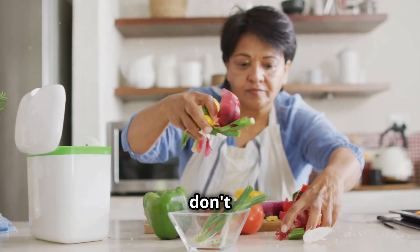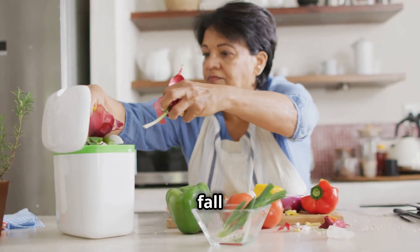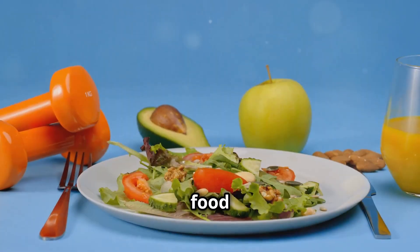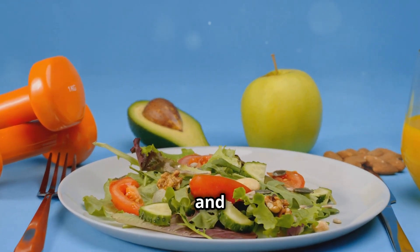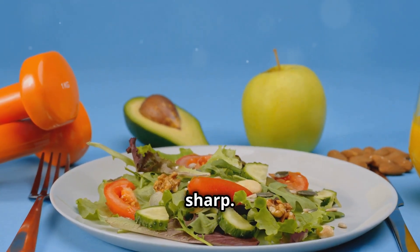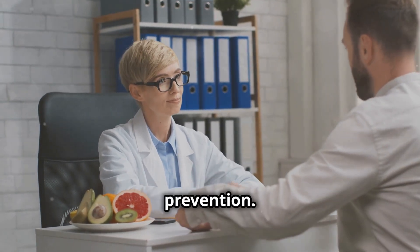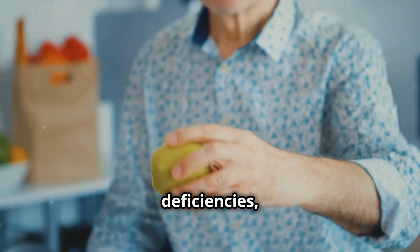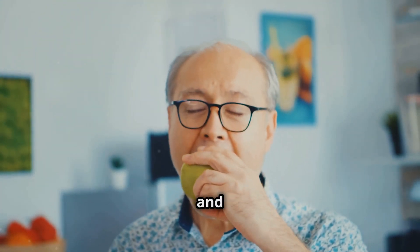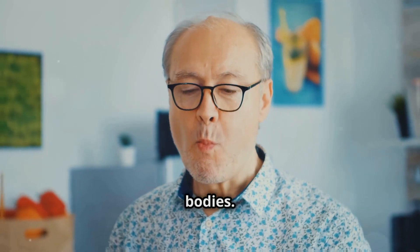What many people don't realise is that nutrition plays a crucial role in fall prevention. The food we eat fuels our muscles, strengthens our bones and keeps our minds sharp. In this video, we'll explore the link between nutrition and fall prevention, uncovering common nutritional deficiencies and discovering practical tips to improve our diets and strengthen our bodies.